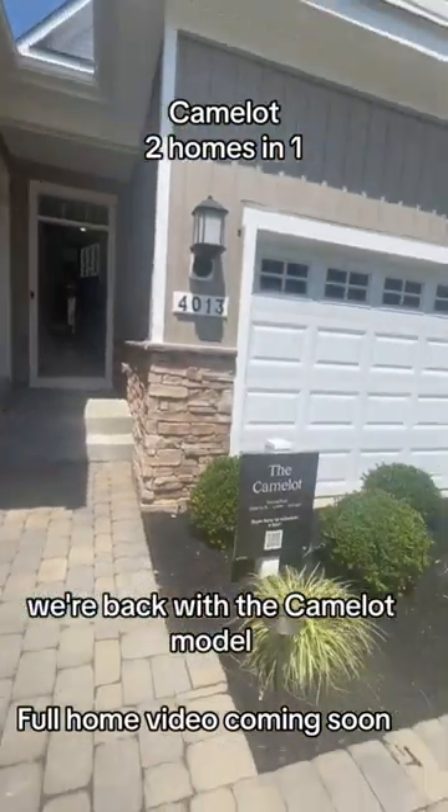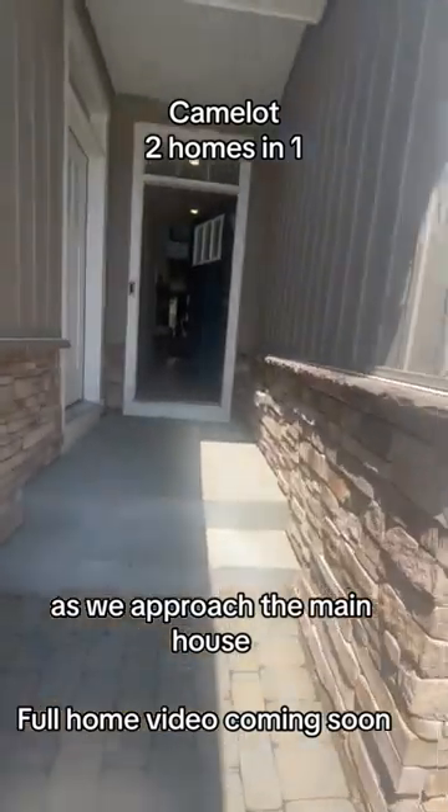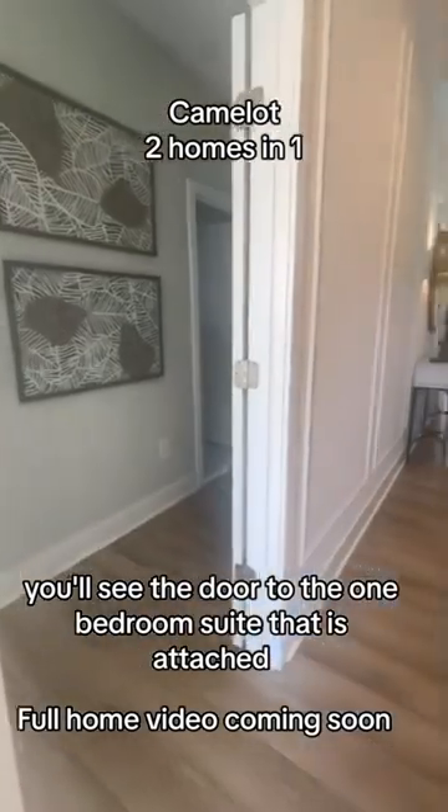We're back with the Camelot model — this is the two homes in one. As we approach the main house front door, off to the left you'll see the door to the one-bedroom suite that is attached.